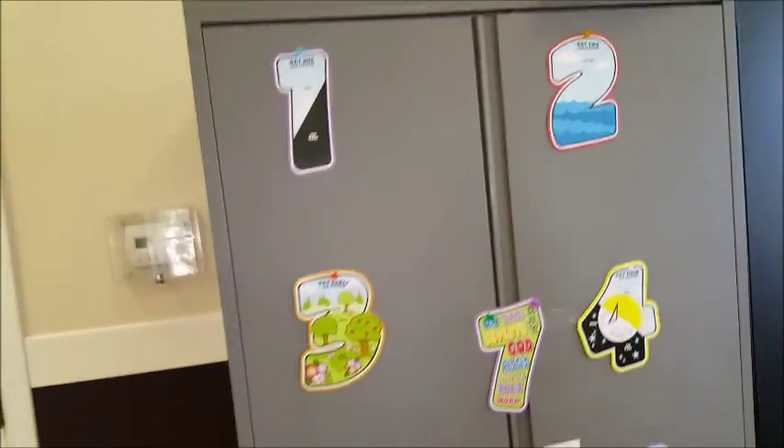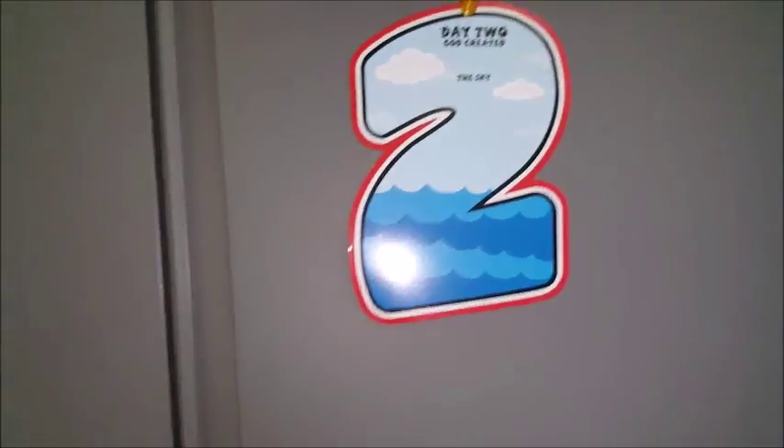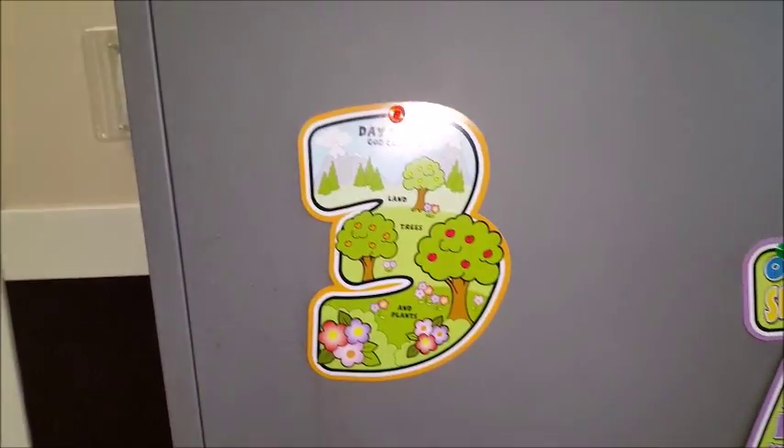There are the numbers again. These numbers I just got from Oriental Trading and I just like to have them as props. Sometimes I will hold them up, other times I'll just put them up like this. This is what Hubby did, so we're just going to leave it that way. And seven.